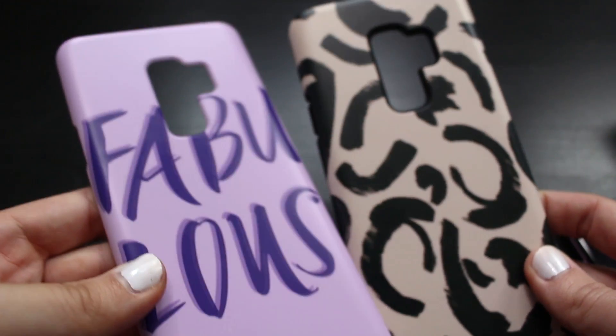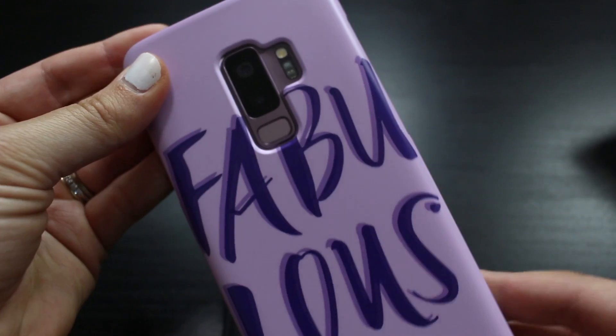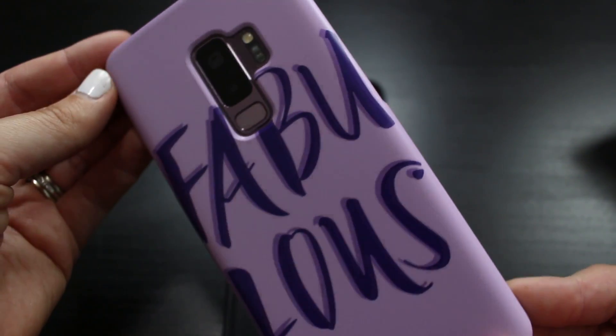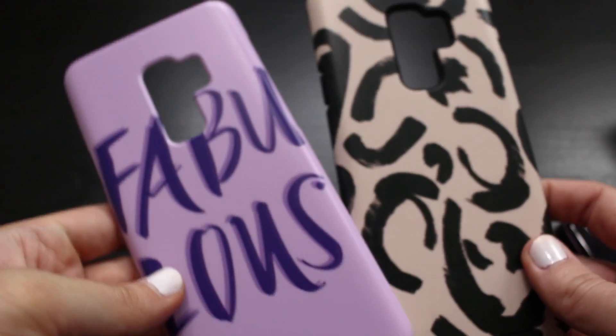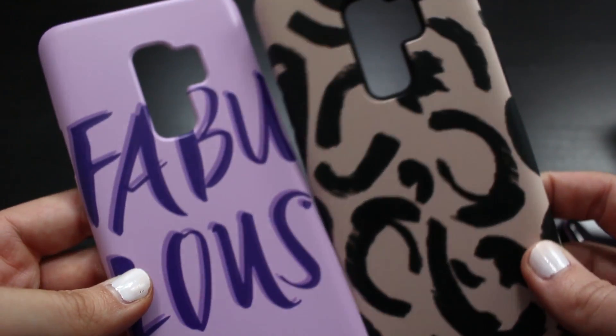The other two examples from the artwork that CaseStation has available are this purple one, which matches beautifully with Samsung's lilac purple, and then this other design, which is cool, classy, black, and cream.